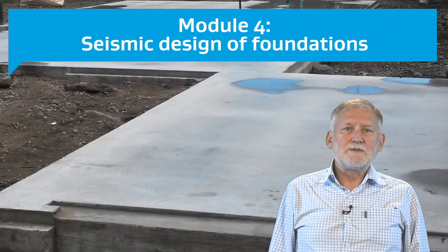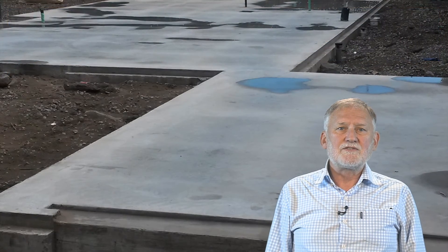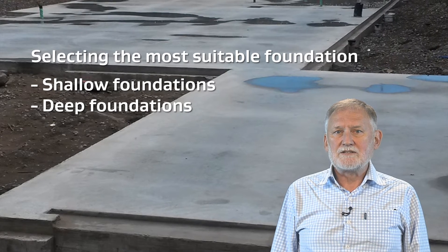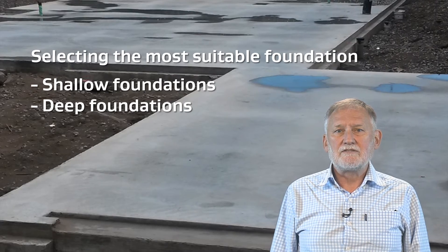Module 4 deals with the seismic design of foundations. It includes discussion on the different types of foundations in common use, together with a strategy for selecting the most suitable for each site. Both shallow and deep foundations are covered.